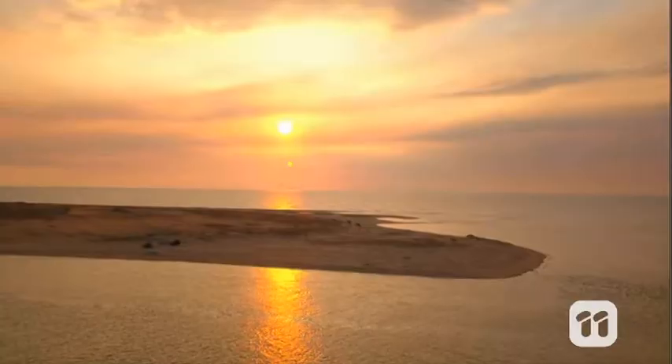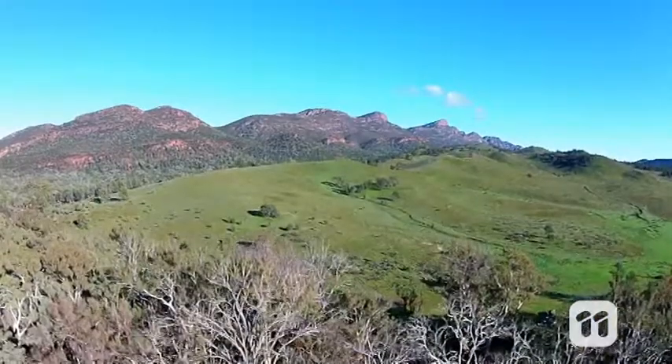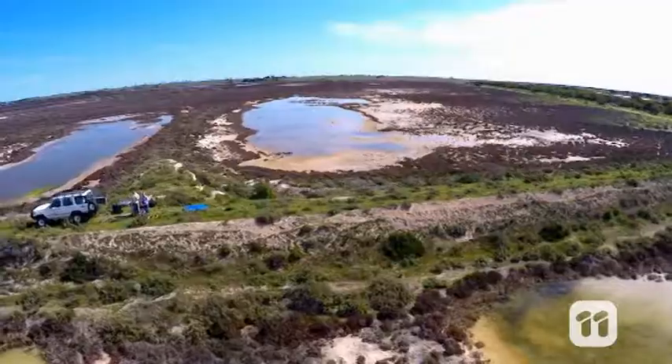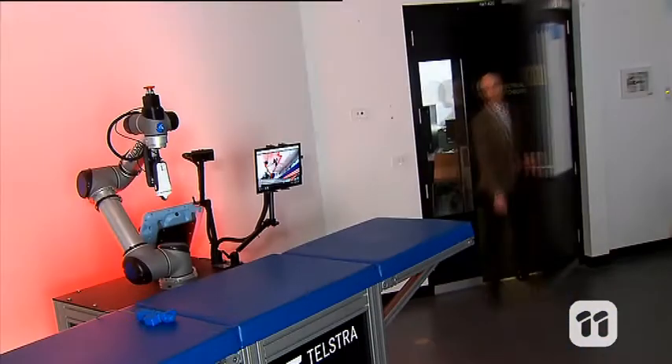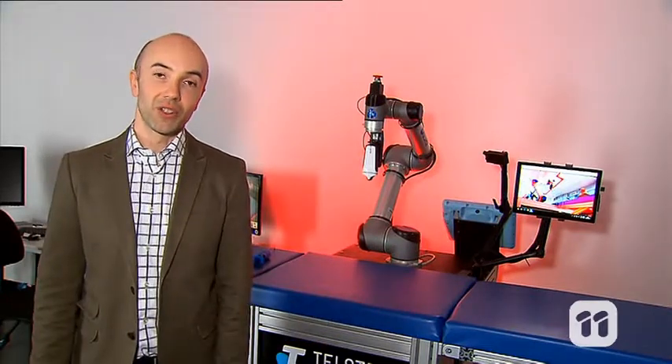Australia is a huge country with many remote towns thousands of kilometers from the closest doctor, but it's important these people can still receive medical attention when they need it most. Hi, I'm Zarin, and along with my team we've developed a robot that can help people remotely with the use of ultrasound technology.